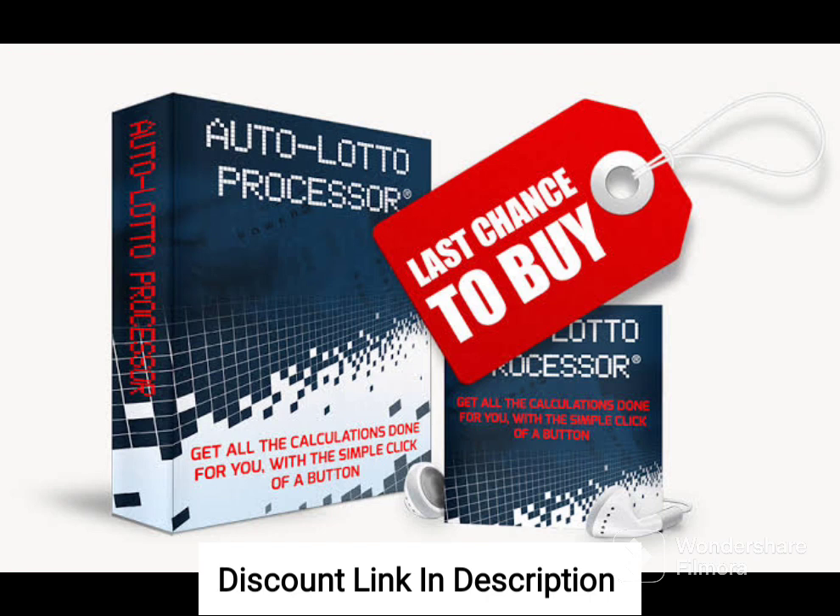Overall, AutoLotto Processor is a valuable tool for lottery players looking to improve their chances of winning. With its accurate predictions, ease of use, and excellent customer support, the system provides users with a reliable and profitable betting strategy.